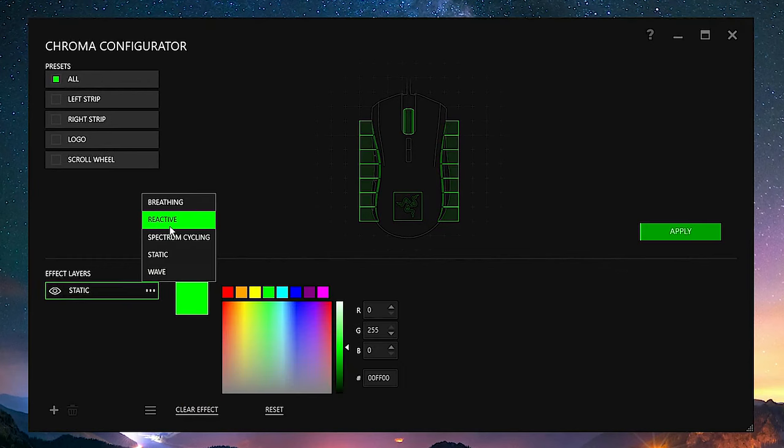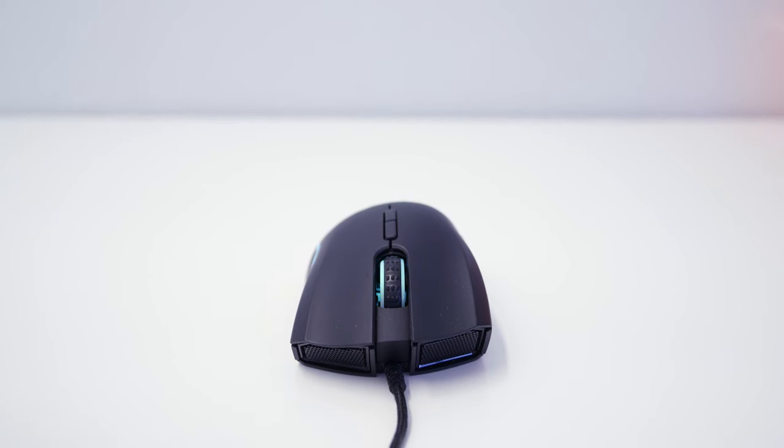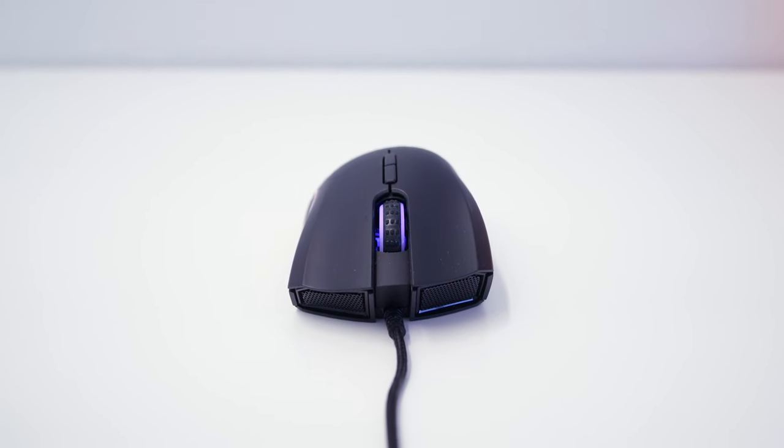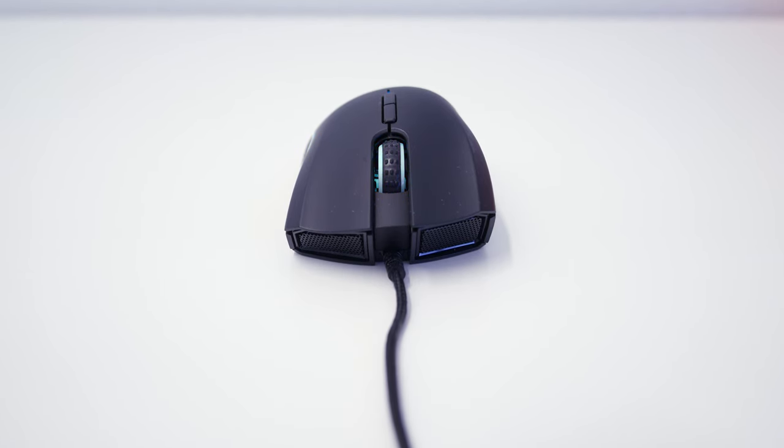You're able to change lighting effects, color, macro buttons, and calibrate your mouse to the trackpad, and much more. Razer Synapse is well polished and really easy to use. Overall, the Razer Mamba Chroma is definitely a great mouse, but if you're not into RGB lighting, I don't think this is the mouse for you. I personally like it because I can match it with the rest of my setup, but it's up to you.